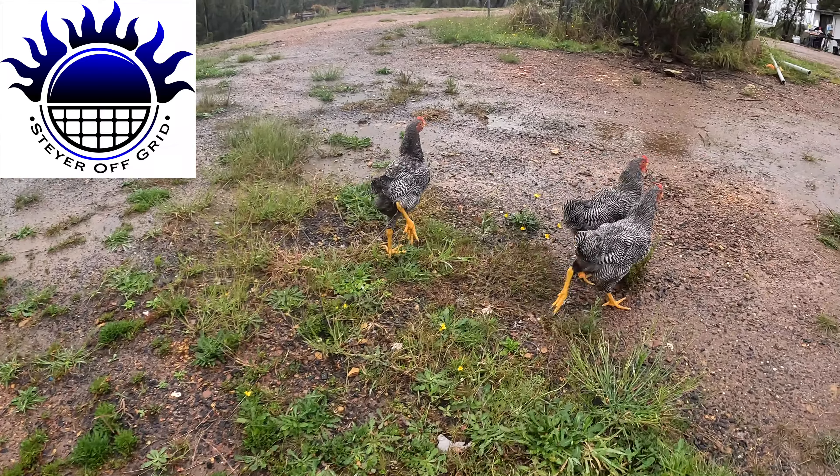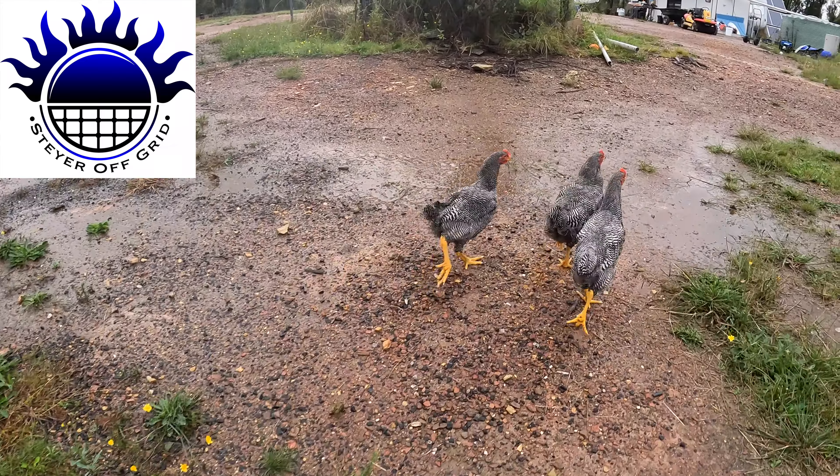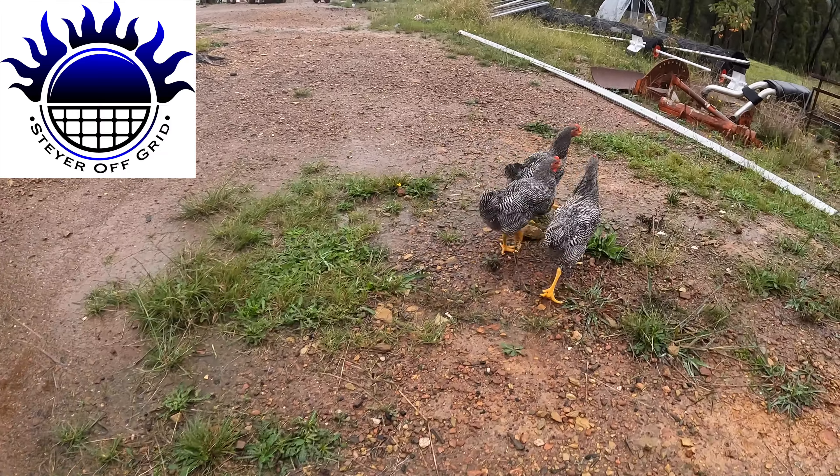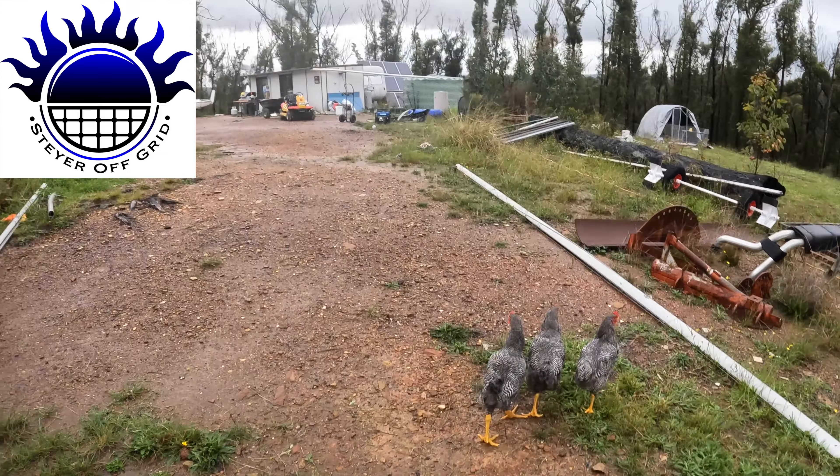Maybe a lot cheaper if you start laying eggs. Anyway, that's enough of them. The rooster's started crowing but the hens haven't started laying yet, so hopefully that happens soon. Now I'm looking into the Australorps.